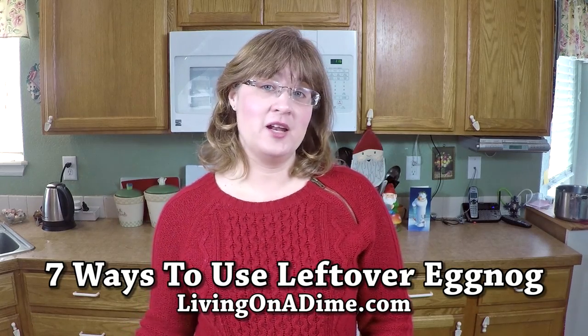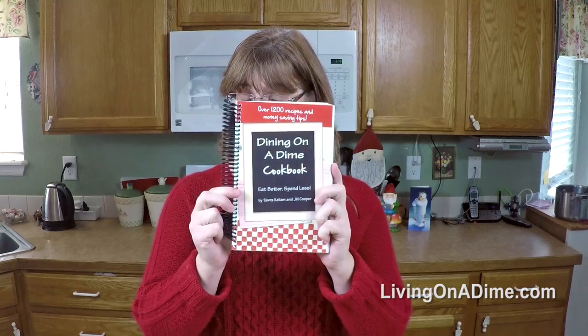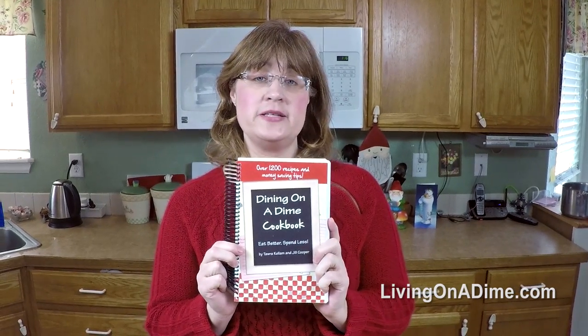Hello, I'm Tara from livingonadime.com, the co-author of the Dining on a Dime cookbook right here — 1200 recipes and tips to help you save on your grocery bill without cutting coupons. You don't need coupons people! You can if you want, but I don't have enough time for it, so if you don't either, check out our Dining on a Dime cookbook.